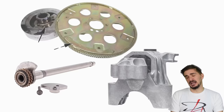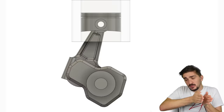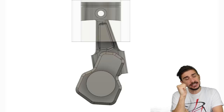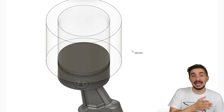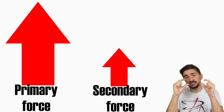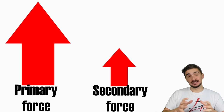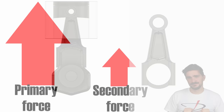Secondary balance arises because the connecting rod's angling creates small additional distances the piston covers within each stroke. Since the rod is constantly changing its angle as the engine runs, there are constant changes in piston speed — meaning acceleration. The piston has mass, so these accelerations produce small secondary forces. Although much smaller than primary forces, if engine displacement is large enough these secondary forces can be significant, very noticeable, and must be balanced out.